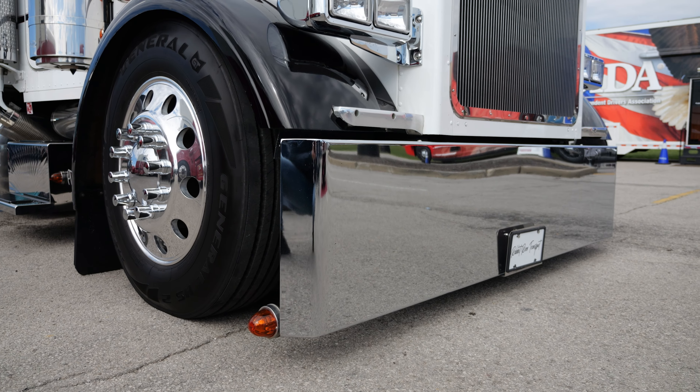This is a 2005 Peterbilt 379, 18-speed, 336 rears, 280 wheelbase. It's got one of the last double-eagle bunks to roll off the line. It's an 80-inch sleeper — shower, potty, all the good stuff that a guy would want, be light, and still be able to get home. A lot of conveniences in there.